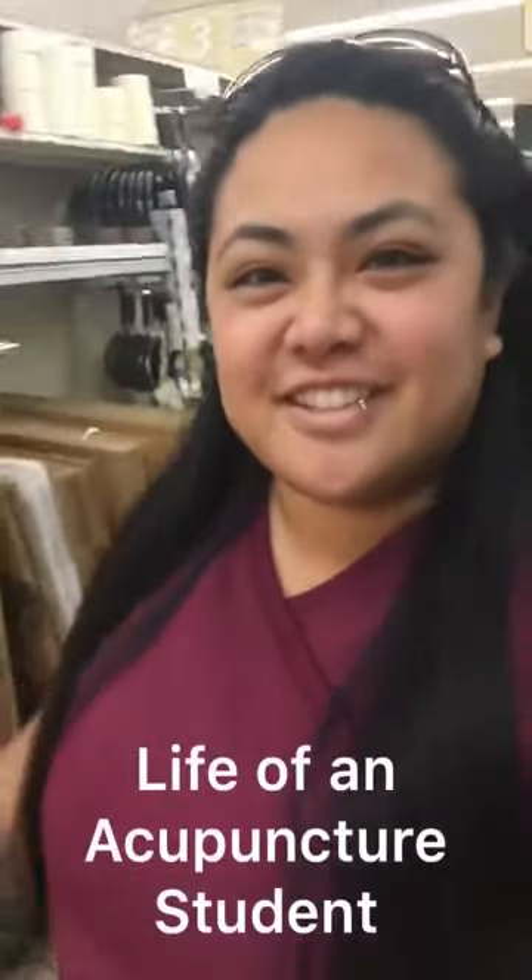Hi, my name is Alyssa de Guzman and I am a candidate for the doctoral program at Pacific College of Oriental Medicine. Today's topic is on the life of an acupuncture student.